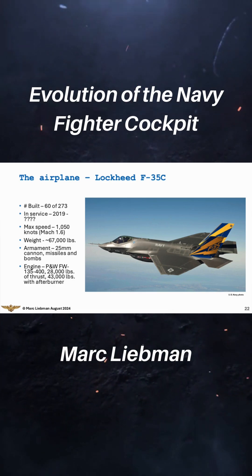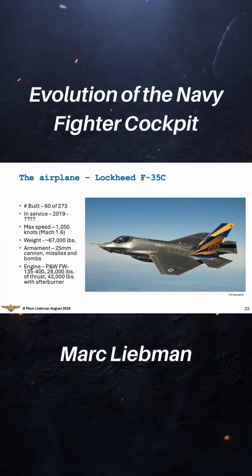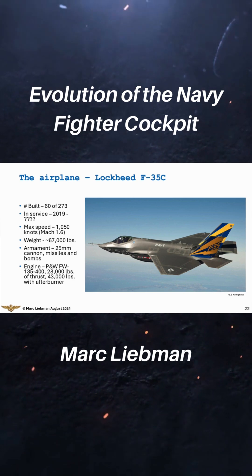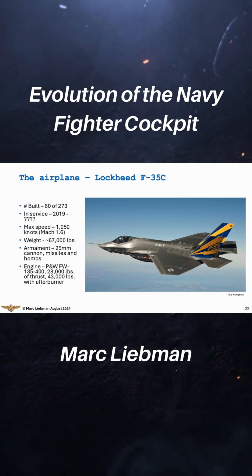Which brings me to the Lockheed F-35C, and again, this is the Navy version. It's about 30% bigger than the A models that the Air Force is flying, and it's different from the B models, which have the vertical takeoff and landing capability that the Marines fly.